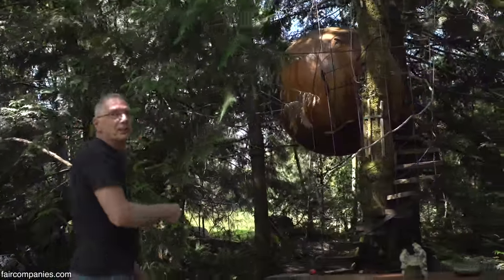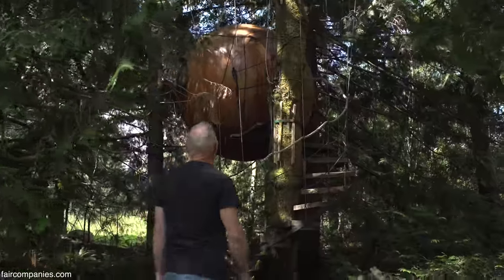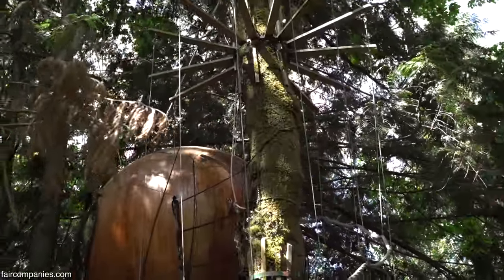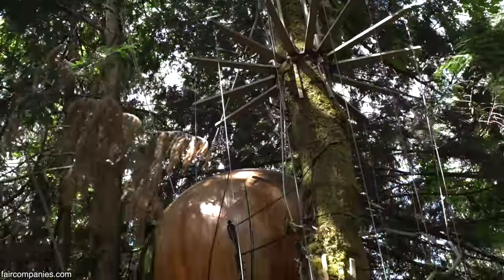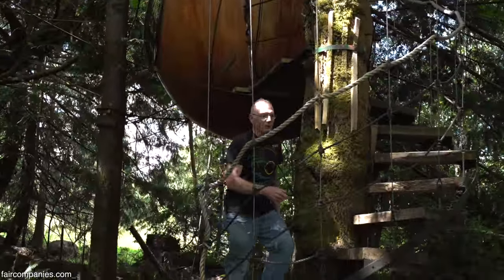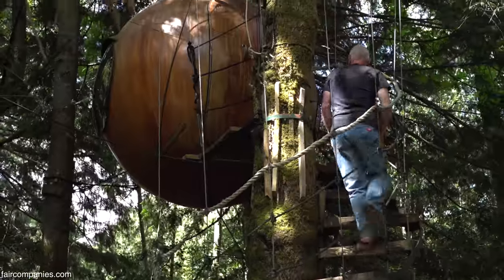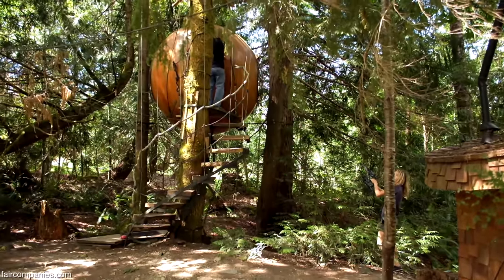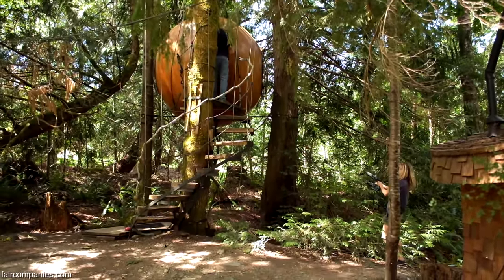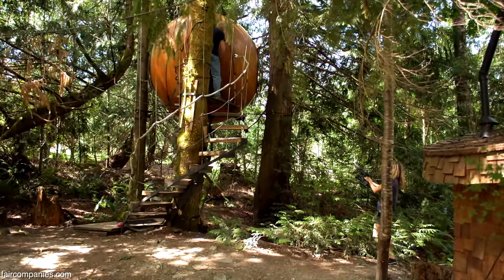This is EVE — this is number one, the first one I ever built. The attachment points are up on the top, so it kind of hangs like a Christmas tree ornament. Turned out to be not the best idea, but prototypes are like that. This was my experiment. It's very simple inside compared to the other spheres. It's only nine feet in diameter because I didn't really know what I was going to do with it when I built it.